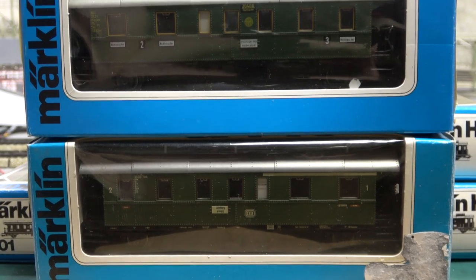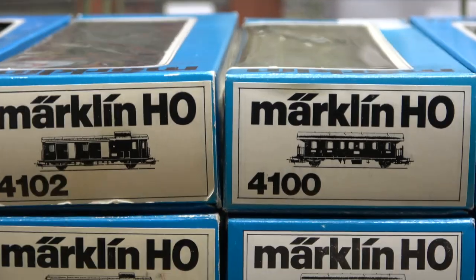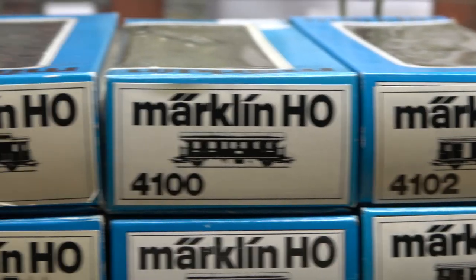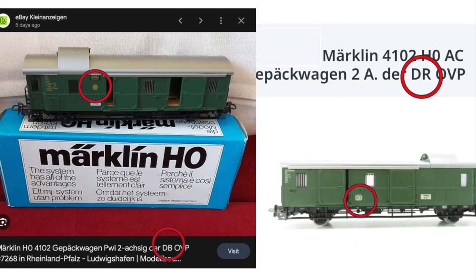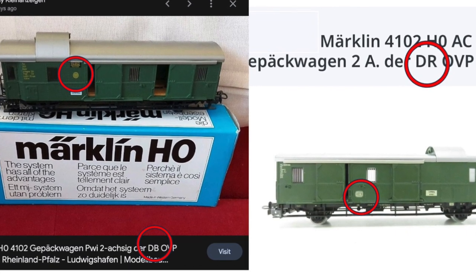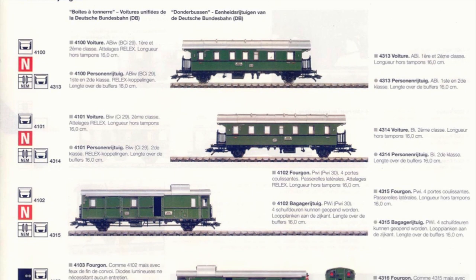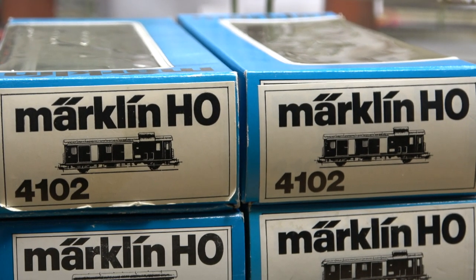So we have quasi-identical models sharing the same model numbers, in the same colours, using identical packaging. The stage is set for confusion. As a result, it is very frequent to see lots labelled wrongly. It is also very easy for a seller to pack the wrong box. The Bundesbahn versions seem to have sold less than the Reichsbahn versions, and for both series the 4102 seems to have been the least popular of the two luggage vans — and suddenly the 4102 in either livery becomes an item that is rather difficult to find.